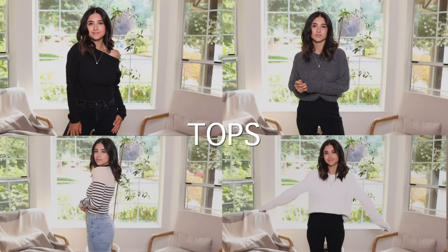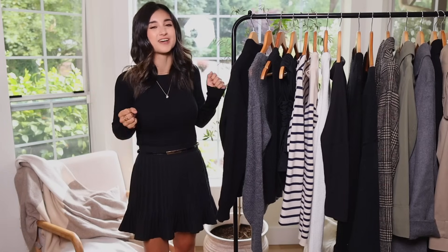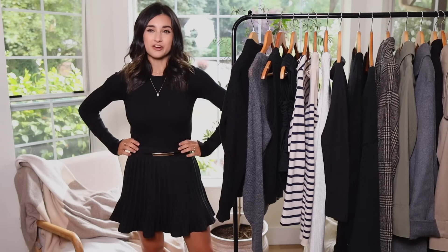Let's start with the tops category. I have so many beautiful options to share — most of them being sweaters because it is sweater weather, or at least it almost is. I'll start with what I'm wearing here.